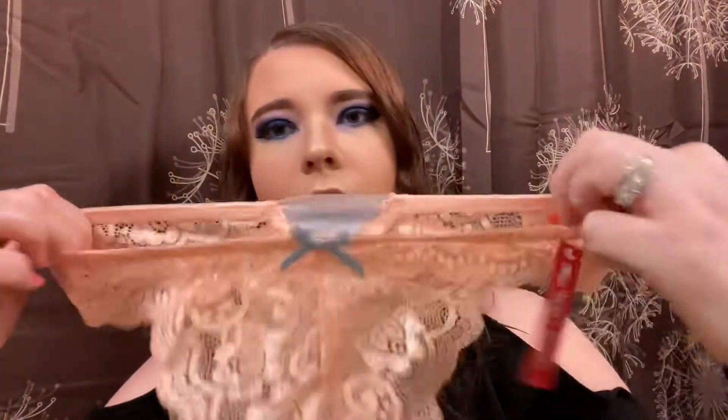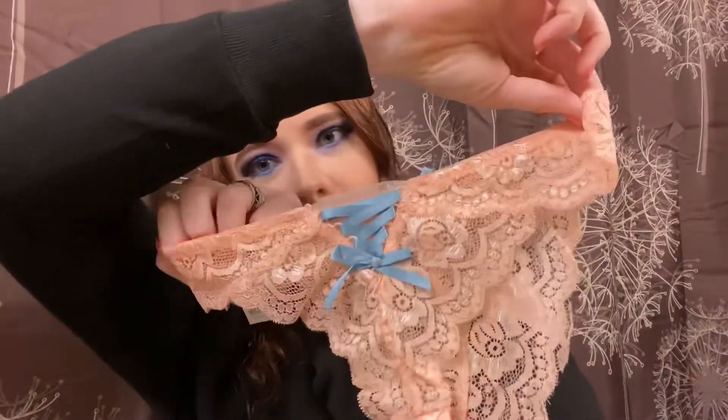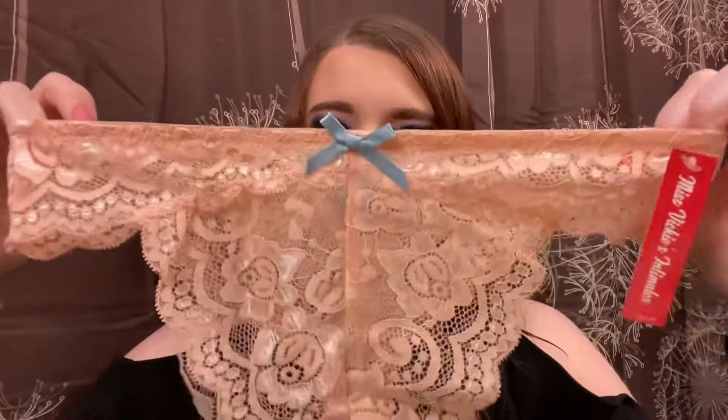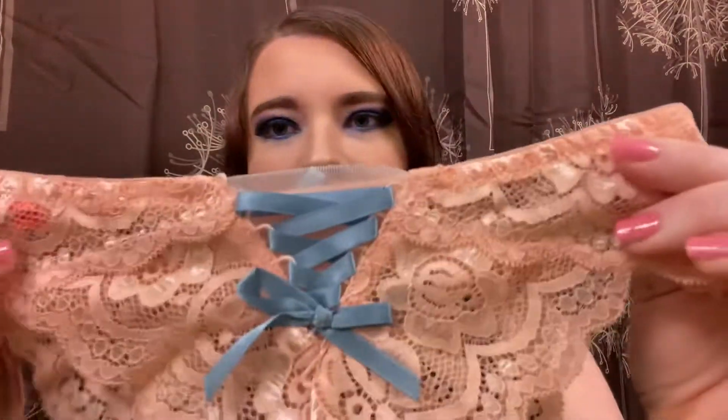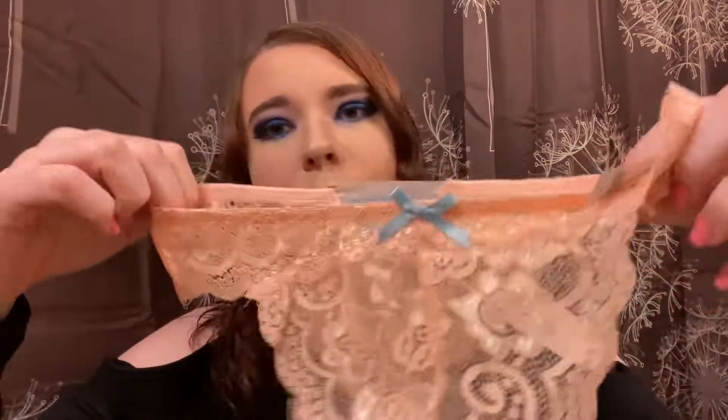I like these ones! They have a peachy 100% lace design and a bow right there. The back is this crisscrossy ribbon with a little piece of mesh behind it. These retail for $12 too — super duper cute.